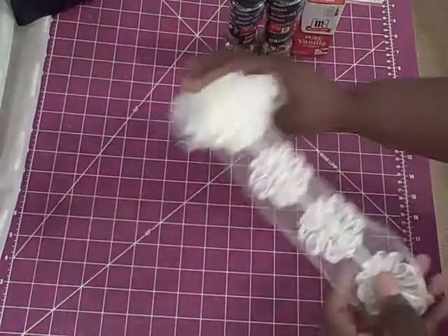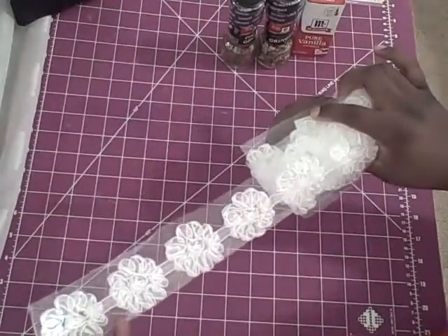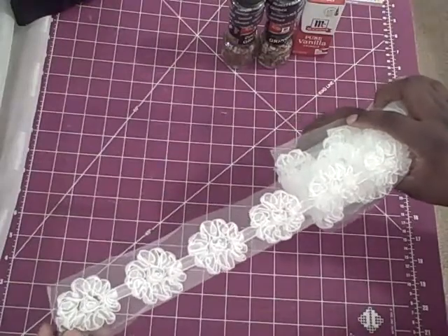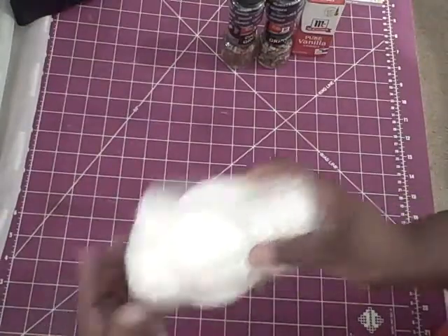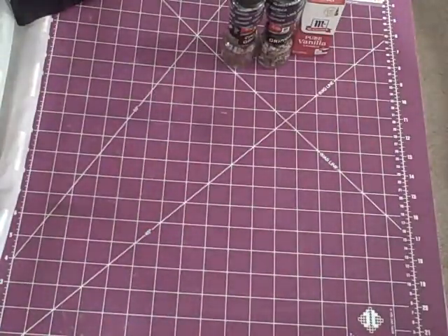And this is the trim. That is so pretty. And of course, when I drove an hour and a half away to the craft store to get some, the Hobby Lobby that I go to an hour and a half away did not have any. So I was so happy when she sent this to me.